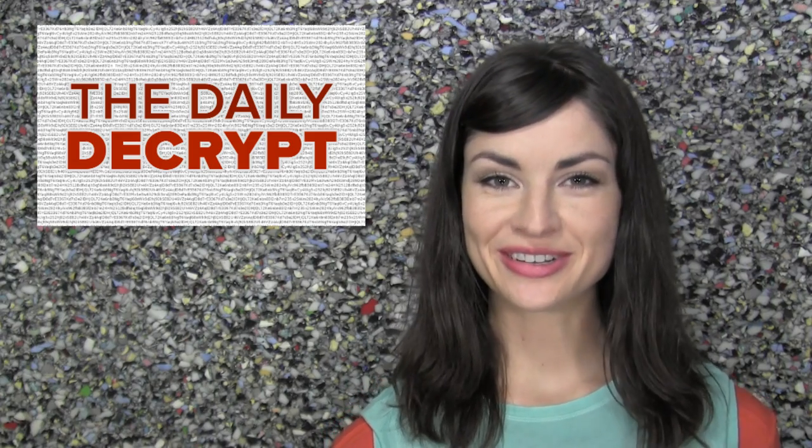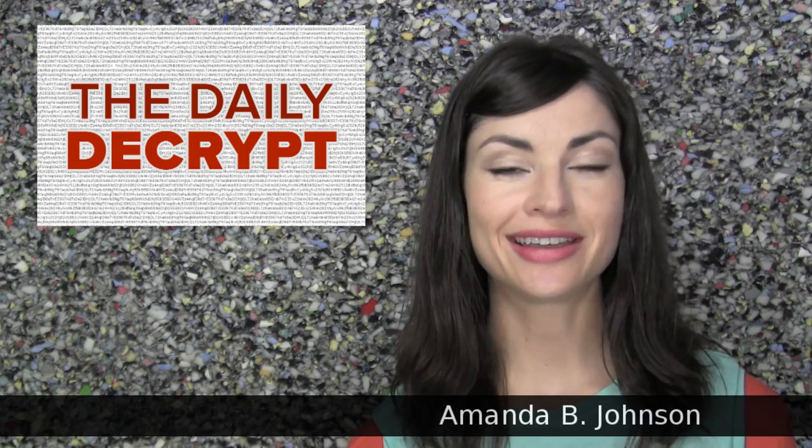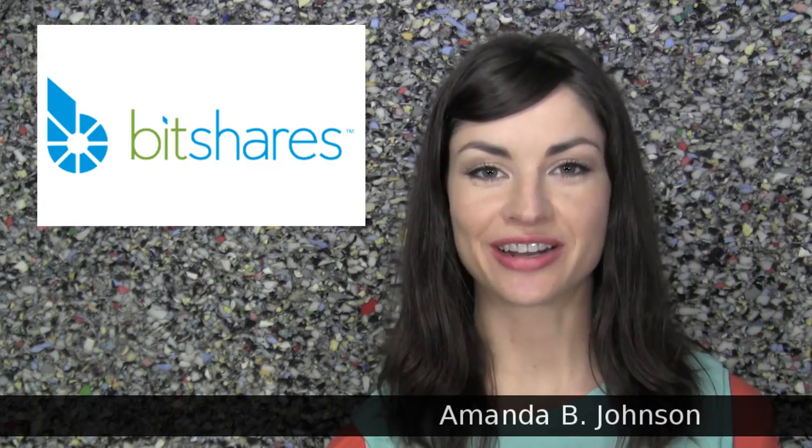You're watching The Daily Decrypt. Welcome to Currency Competition. I'm your host, Amanda, and today's episode is brought to you by BitShares.